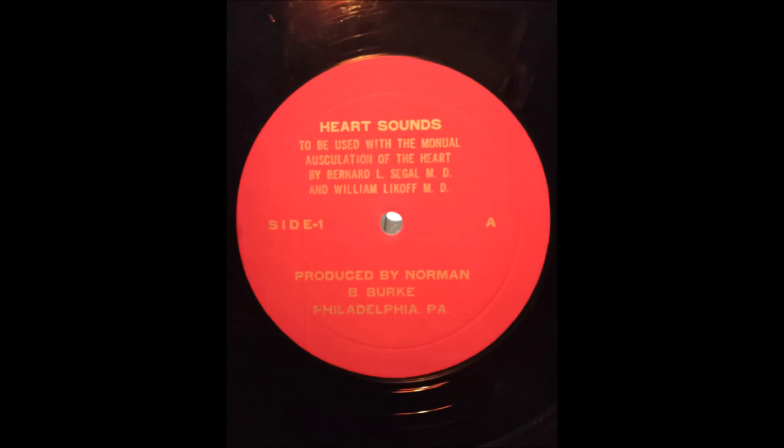In the second right interspace, when aortic valvular stenosis is present, the second heart sound is soft. At the aortic valve area, the second heart sound is louder than normal when the pressure in the aorta is high. This recording is taken from a patient with systolic and diastolic hypertension. Note the tambour quality to aortic valve closure.